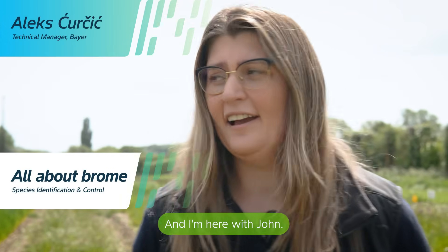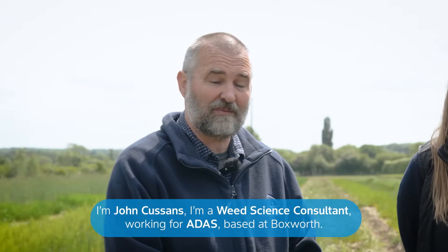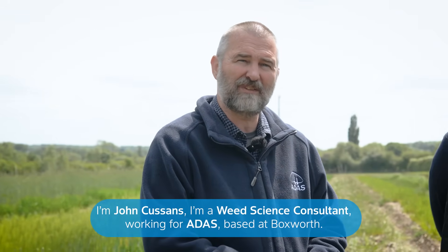My name's Alex and I am the technical manager for Norfolk and I'm here with John. I'm John Cousins, a weed science consultant working for ADAS based at Boxworth.